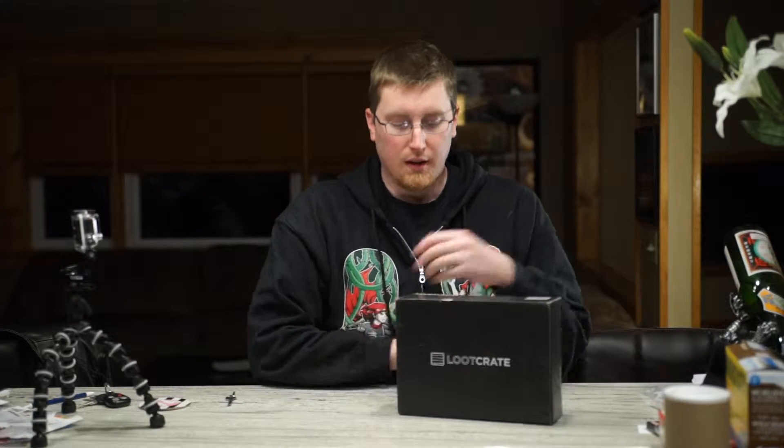Hello everyone and welcome back to another Loot Crate unboxing. This month's theme is invasion — let's open it up and see what we've got.